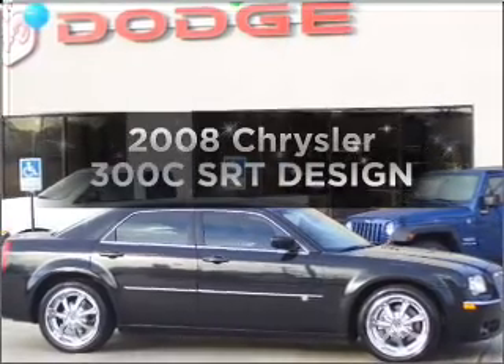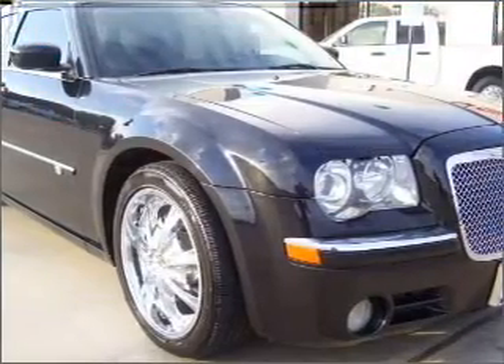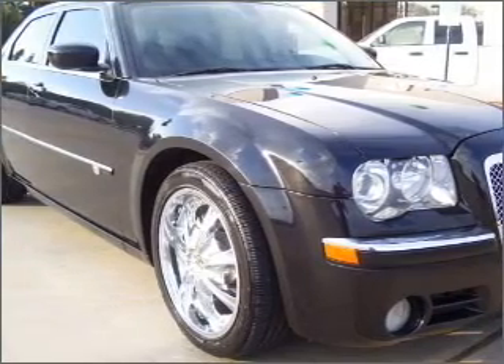If you're looking for an automobile with great attributes, look no further. With a powerful 8-cylinder engine connected to a smooth-shifting 5-speed automatic transmission,